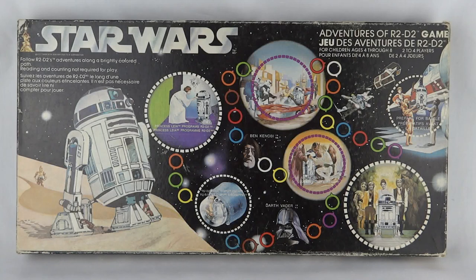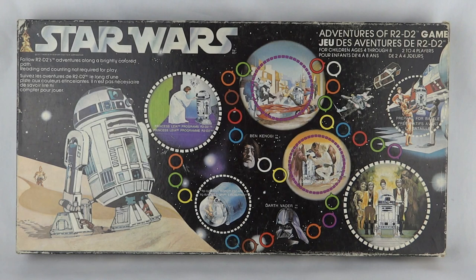Got a bit of Star Wars history for you today - this is the Adventures of R2D2 game. This was one of the very first games ever released for Star Wars, made by Parker, who were partnered with Kenner back in the day. They were known as Kenner Parker. On the front we've got: follow R2D2's adventures along a brightly coloured path, reading and counting not required, for children ages 4 through 8, two to four players, all repeated in French.